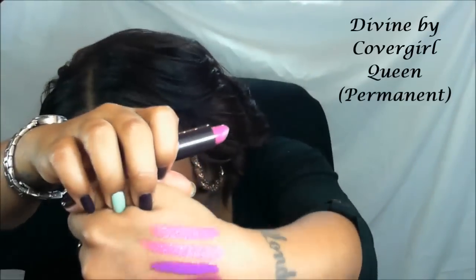The next color I have here is a CoverGirl color called Divine, and I believe this is from the CoverGirl Queen Collection. A lot of people say this is a dupe for Up the Amp — I do have Up the Amp and it's very similar, but not exactly.